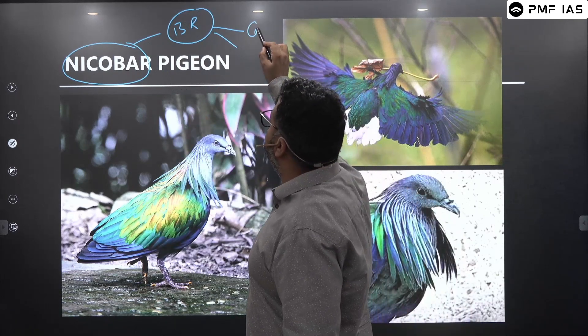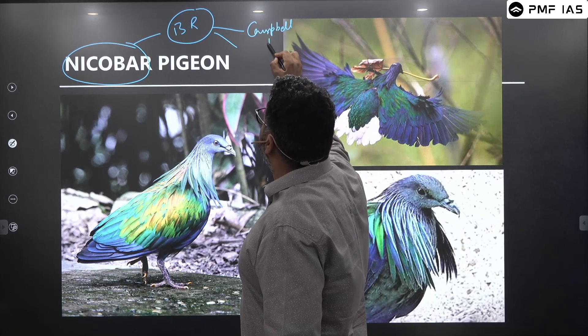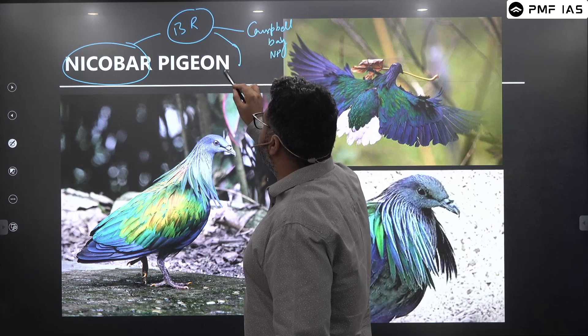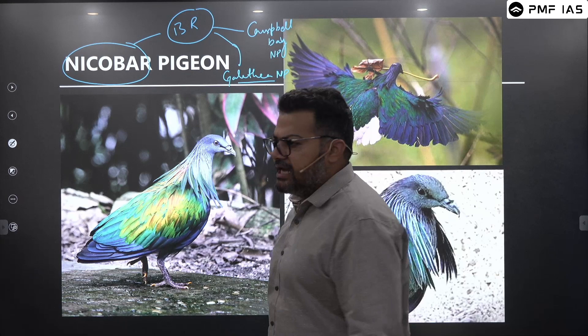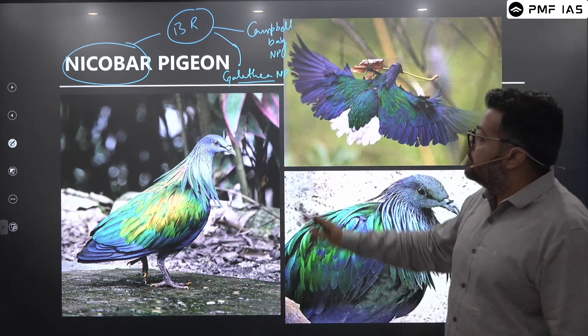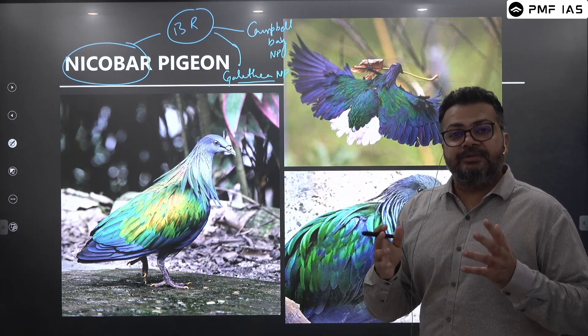We have Campbell Bay National Park and the other one is Galathea. So we have two national parks and almost three to four wildlife sanctuaries. Nicobar Island is already a very rich region in biodiversity.